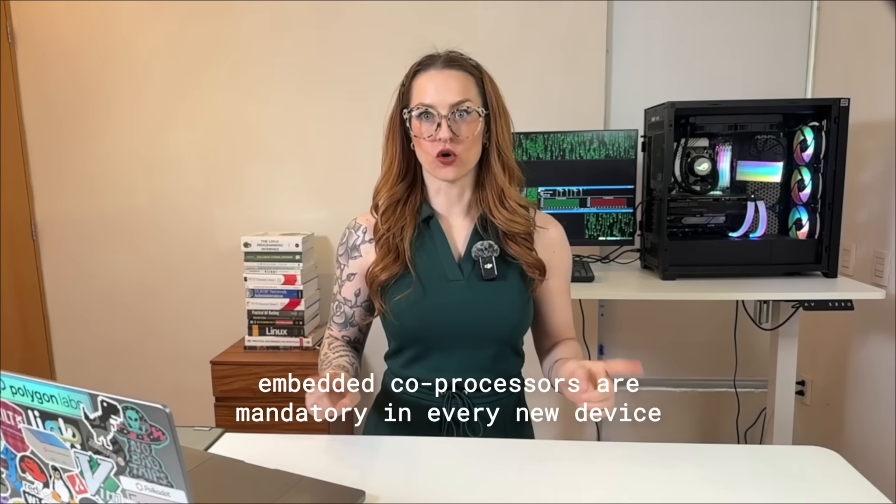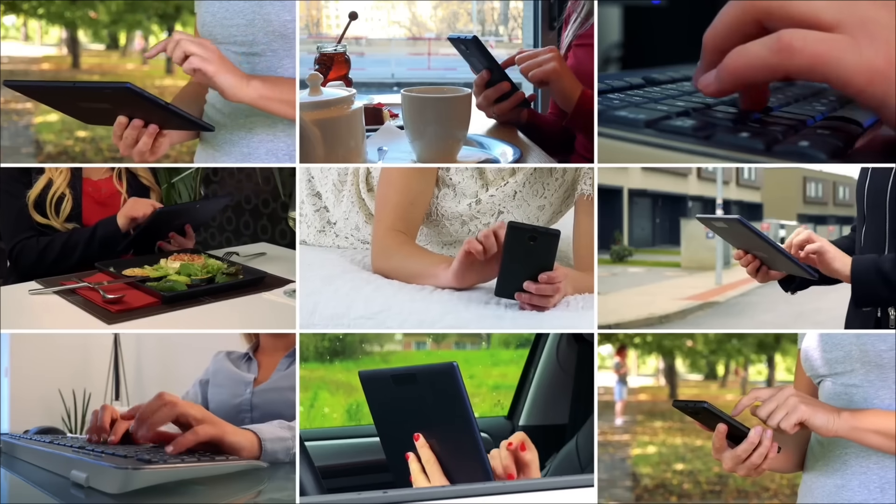These chips aren't optional. They're built into pretty much every phone, laptop, and even TVs. You can't buy new hardware without them. And the wildest part is that you can't see what they do, you can't turn them off, and they can still talk to the outside world.